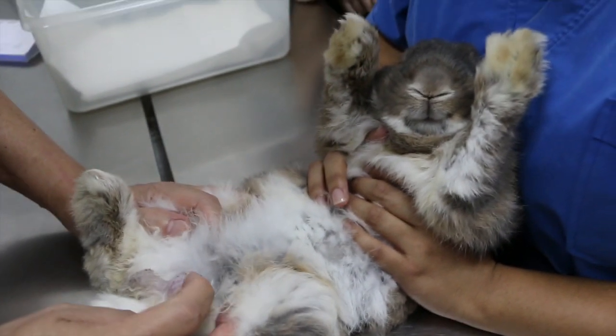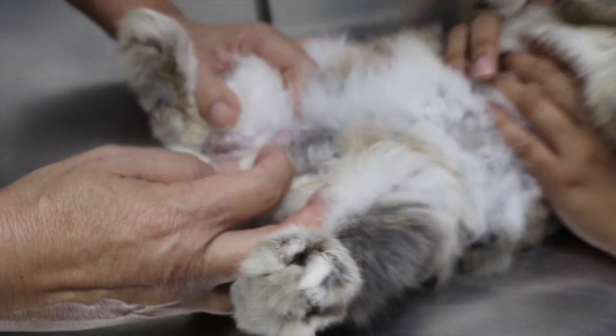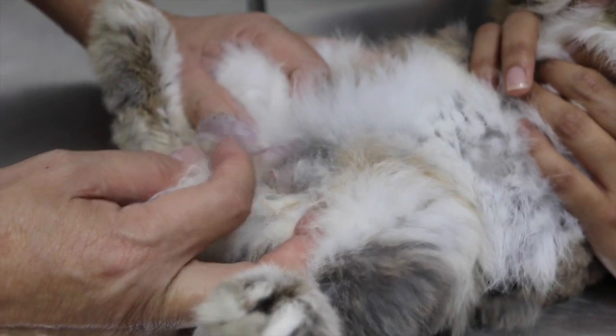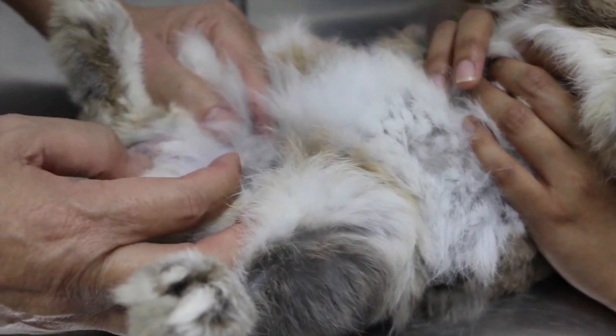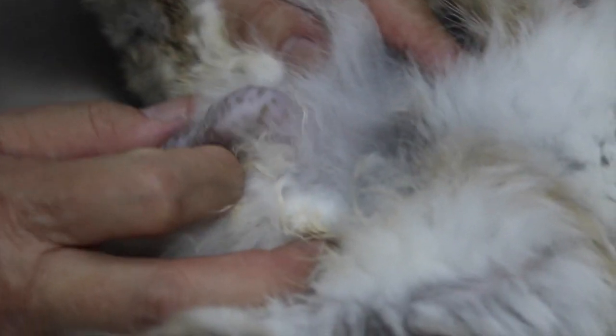The rabbit was diagnosed with urinary tract infection — an infection of microbes in the urinary tract, which consists of the kidneys, urethra, and bladder. The blood found in the rabbit's urine is likely due to kidney injury caused by its humping behaviour.